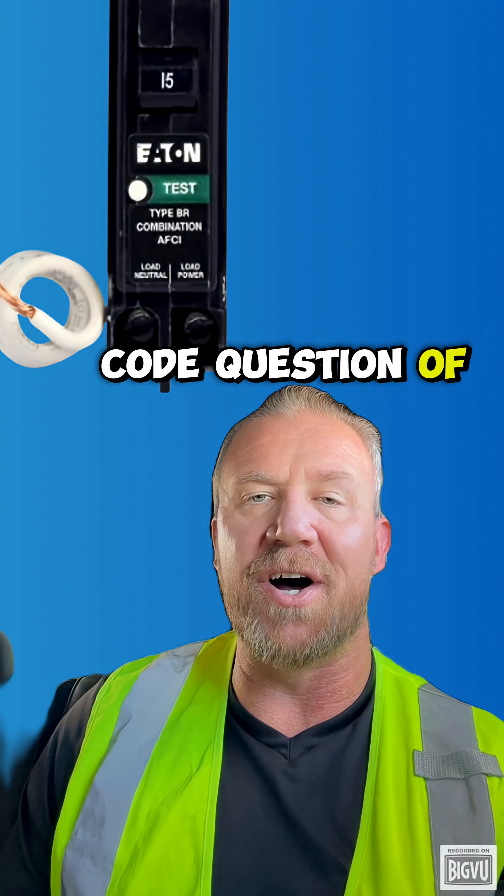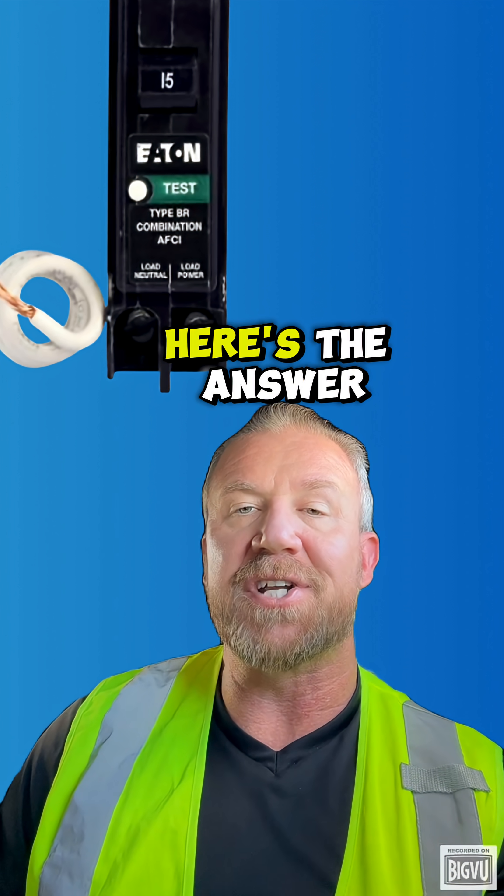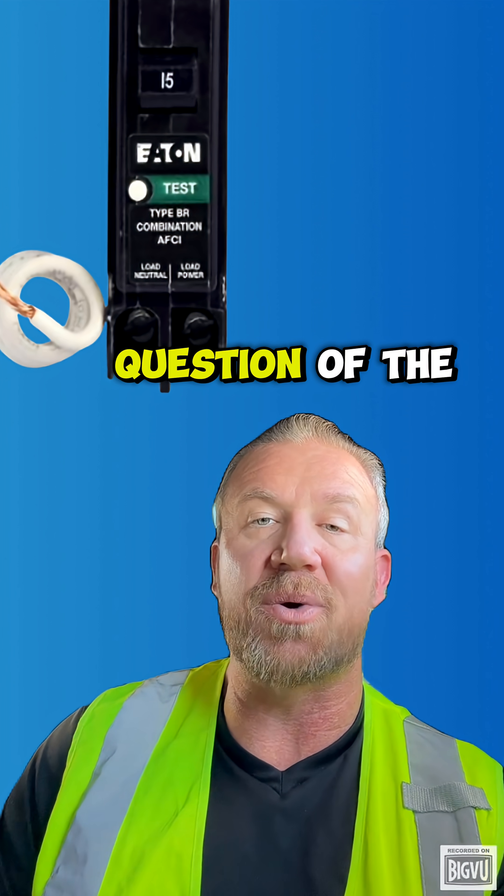All righty, electricians — NEC code question of the day. Let's talk about AFCI protection. But first, here's the answer to the last question of the day.